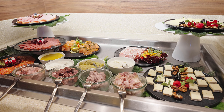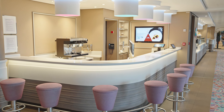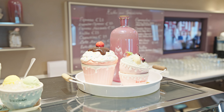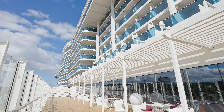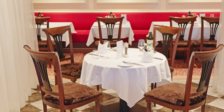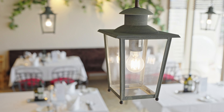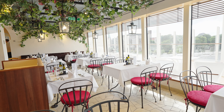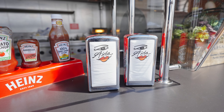Das Steakhouse an Bord der AIDA Nova heißt Churrasqueria und findet sich ebenfalls auf Deck 8. Es handelt sich um ein à la carte Restaurant, das heißt sowohl für die Speisen als auch für die Getränke ist ein Aufpreis fällig. Neben dem Abendessen hat die Churrasqueria auch zum Frühstück geöffnet. Was natürlich nicht fehlen darf, ist die Eisbar, ebenfalls auf Deck 8 mit Außenbereich. Nachmittags wird hier nicht nur Eis, sondern auch eine große Auswahl an Kuchen angeboten.